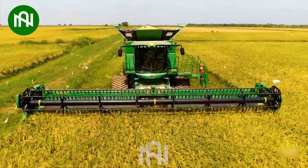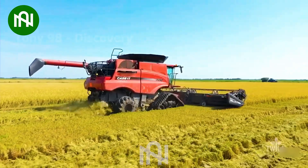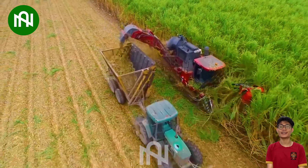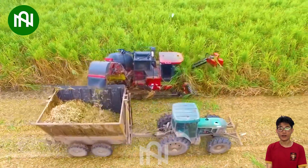Harvesting rice fields with this machine is like reaping the rewards of hard work and dedication. I wonder how farmers can harvest a large sugarcane field within a day — and this machine is the best answer.